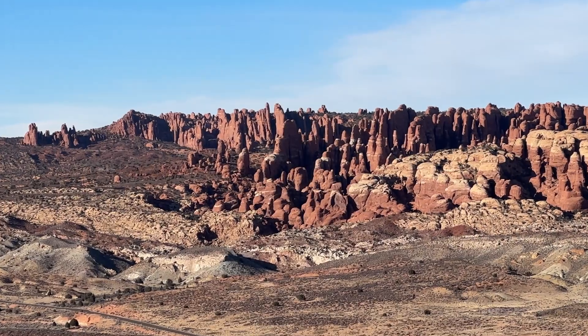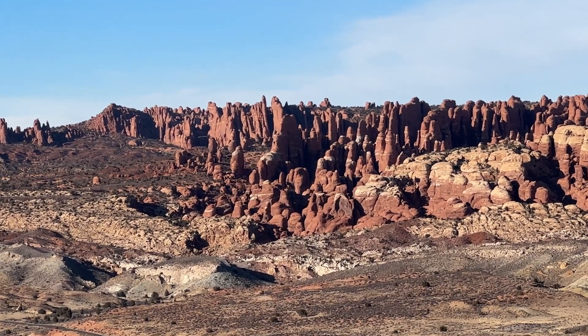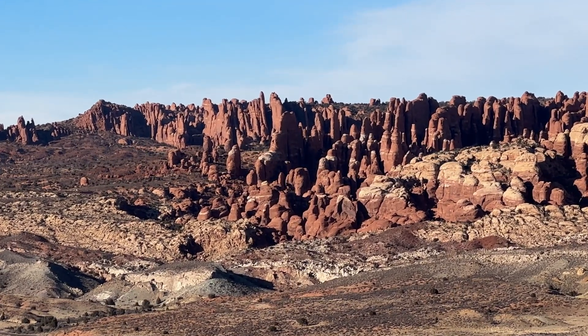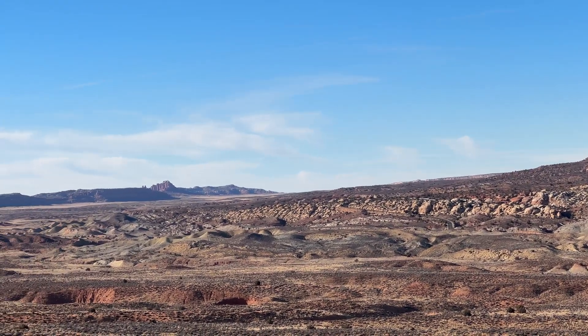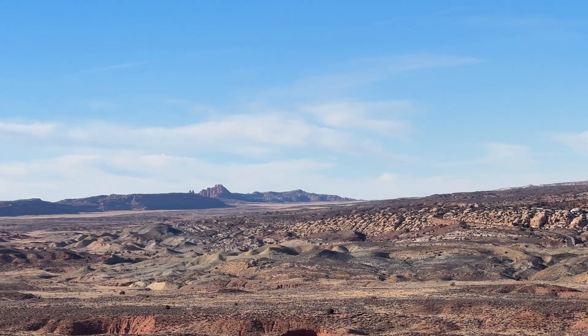The park also has hoodoo-type features, similar to Bryce Canyon, that you can see in the Devil's Garden area — home of Landscape Arch, the largest arch in the park. You can even embark on off-road adventures for high-clearance vehicles in order to get to Tower Arch.